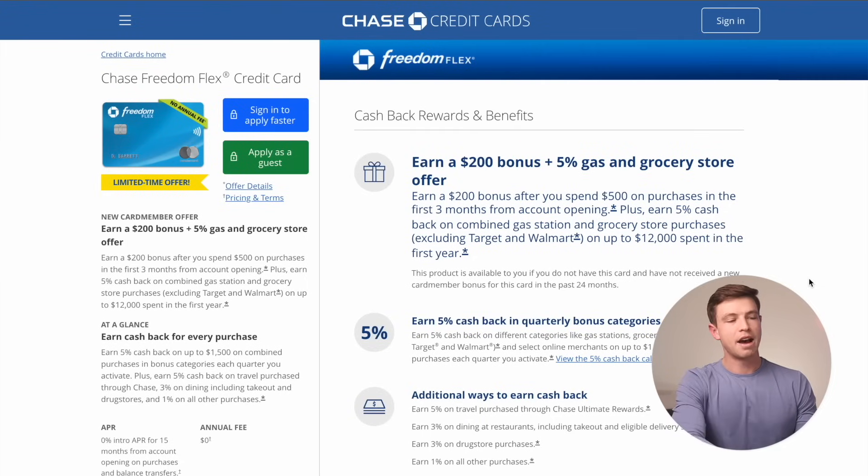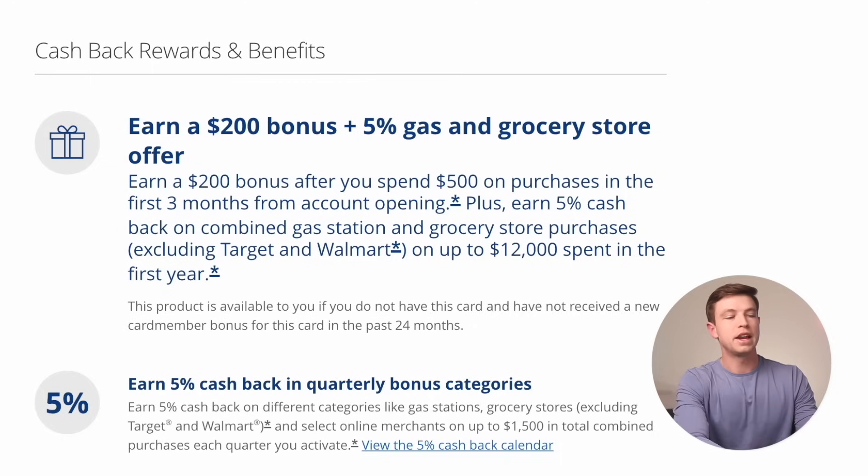Starting off, we have the Chase Freedom Flex. If you just go over to the Chase website, this is actually a public offer available at the moment — it is a limited time offer, so I have no idea how long it's going to be available. It's something I've gotten in the past when I got this card. The offer is $200 as a bonus after spending $500 in the first three months, plus 5% back on gas and grocery purchases on up to $12,000 of spending for your first 12 months.